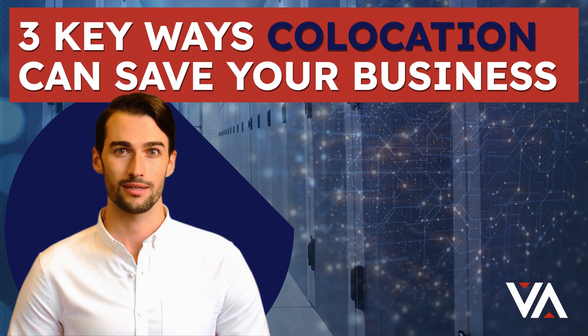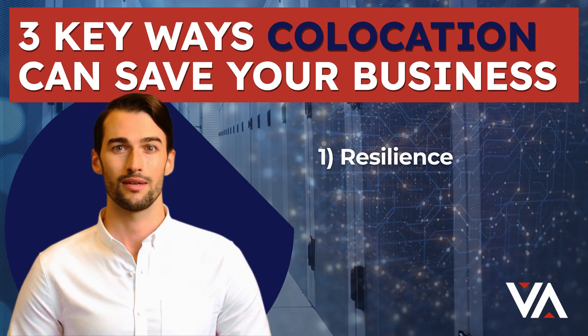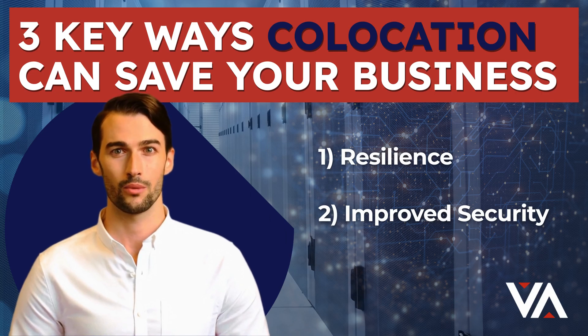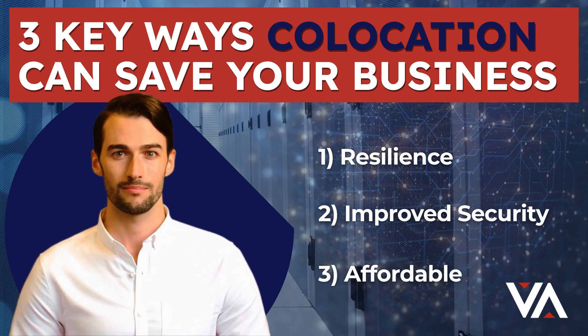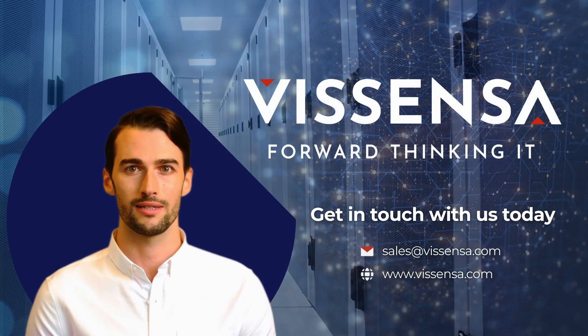To recap, the three ways that co-location will save your business from disaster: resilience against infrastructural disruption, including power and connectivity; improved security compared with typical office premises; all at an affordable cost per month compared with setting up the necessary infrastructure yourself or chancing it without. Got questions? Get in touch with us today to discover more about our managed co-location services.